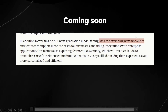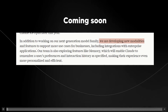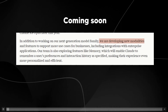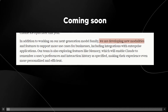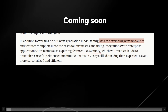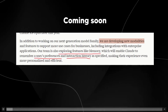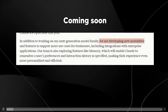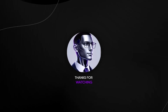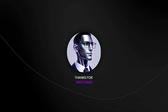Anthropic also stated they are working on new modalities and features to support more use cases for businesses, including integrations with enterprise applications. One fascinating thing is they're exploring features like memory, which will enable Claude to remember a user's preferences and past interactions, making experiences more personalized and efficient. Overall, this is a fascinating showcase of what Claude 3.5 Sonnet is — a remarkable AI release — and Anthropic continues to surprise us.